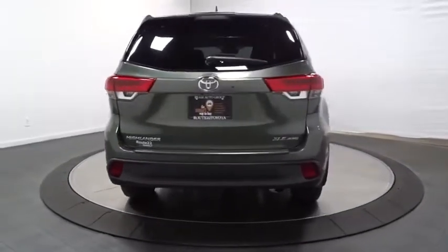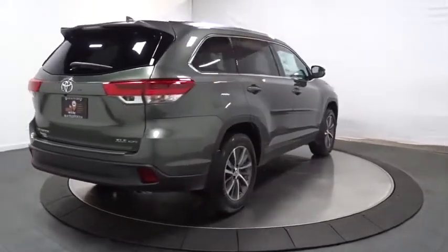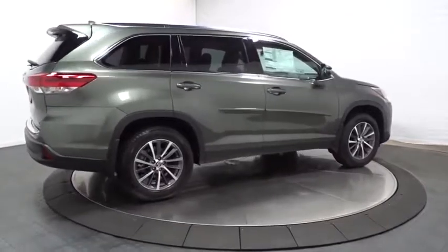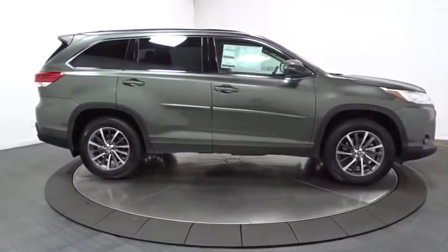Here are some of this vehicle's great options: leather-wrapped steering wheel, universal garage door opener, clock, fog lights, AM/FM CD player with six speakers, trip computer, and MP3 capability.